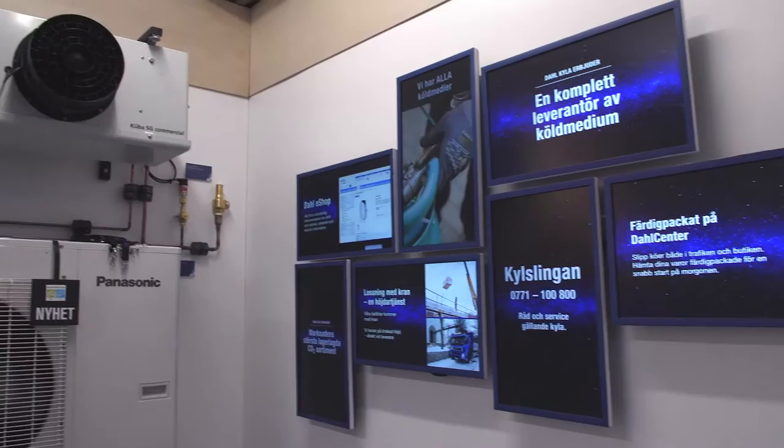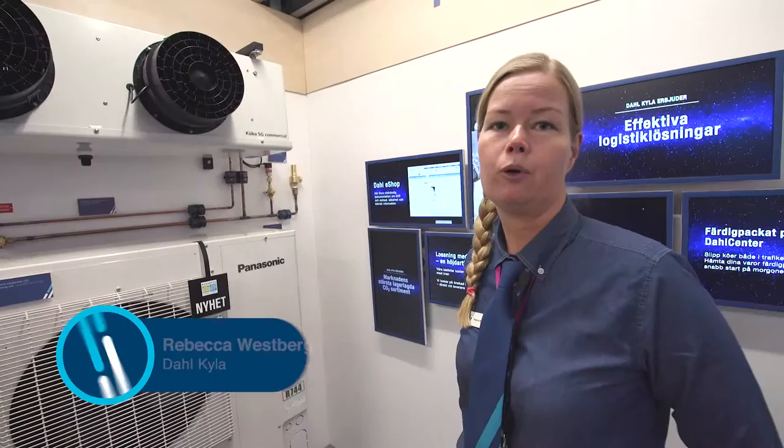Den nya condensing-uniten från Panasonic som kommer släppas senare 2016. Systemet är på 80 bar och det går på både kyl- och slussystem.